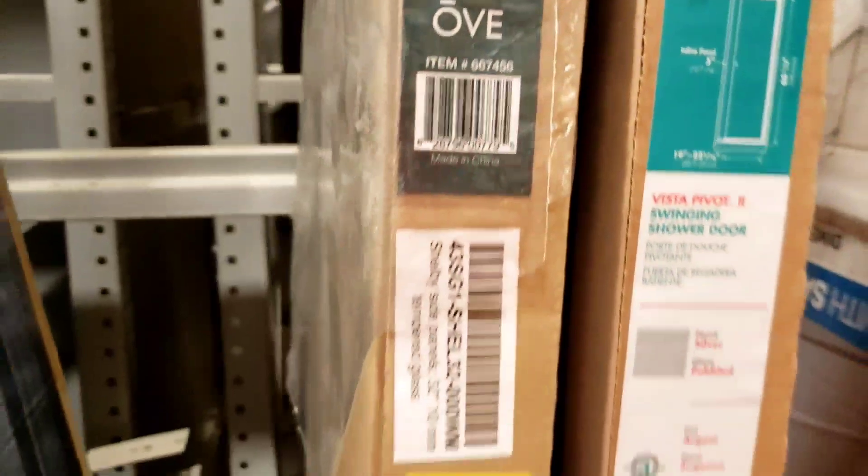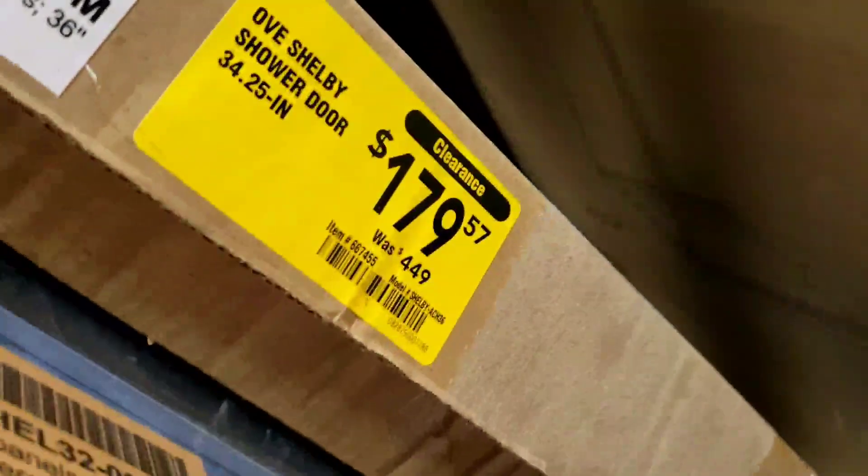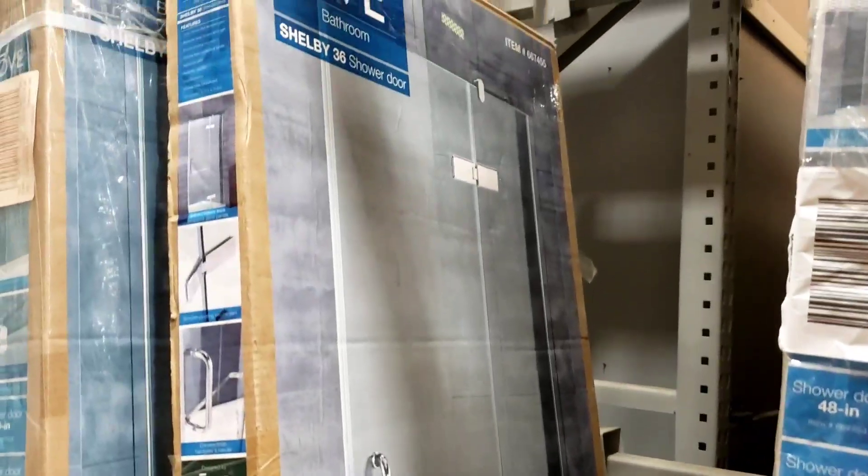Shower door 36. Shower door 48. Then they have this — wow — $450, it's $179. This is what this one looks like.